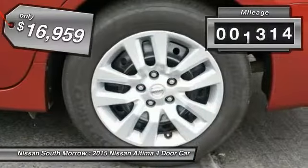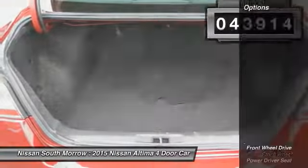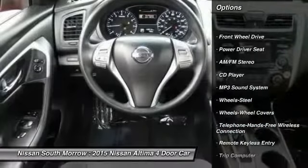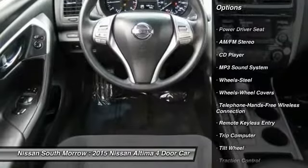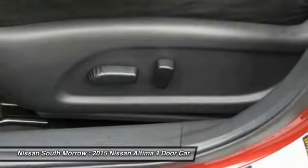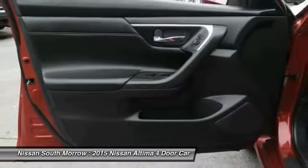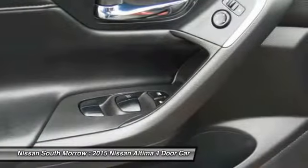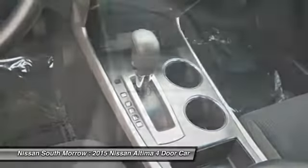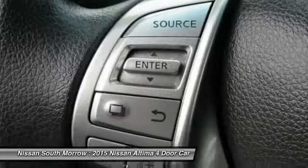This vehicle has less than 45,000 miles. Featured options include anti-lock braking system, traction control, Bluetooth wireless data link for hands-free phone, air conditioning, power steering, cruise control, rear defrost, FWD, AM/FM stereo, radio, and MP3 playback. If affordable style and reliability are what you're looking for, this vehicle couldn't be more perfect.